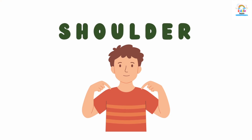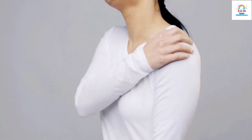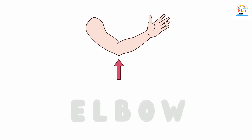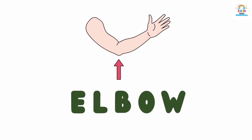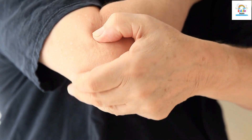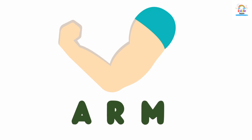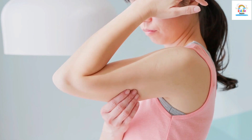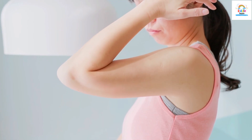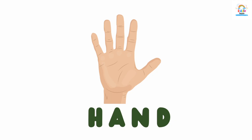This is shoulder. This is elbow. This is arm. This is hand. Hand.